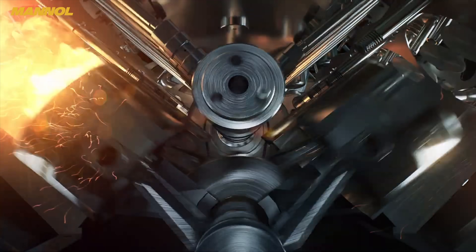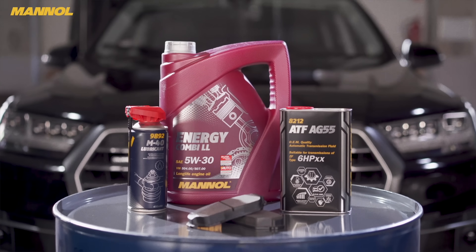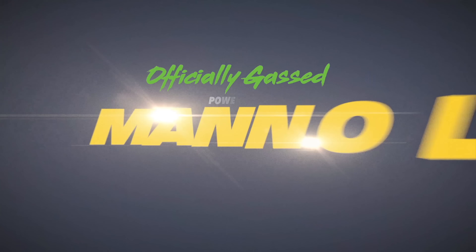For the best in universal, premium, ester-containing engine oils and fuel additives for both petrol and diesel engines, check the links in the description.